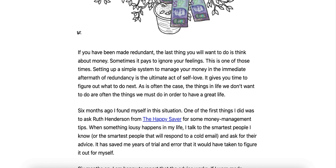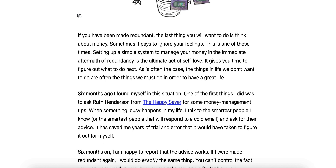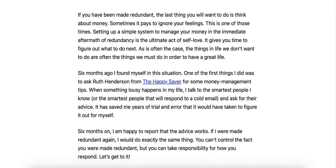Six months ago, I found myself in this situation, and one of the first things I did was to ask Ruth Henderson from The Happy Saver for some money management tips. When something lousy happens in my life, I talk to the smartest people I know, or the smartest people that will respond to a cold email, and ask for their advice. It has saved me years of trial and error. Six months on, I'm happy to report that the advice works. If I were made redundant again, I would do exactly the same thing.